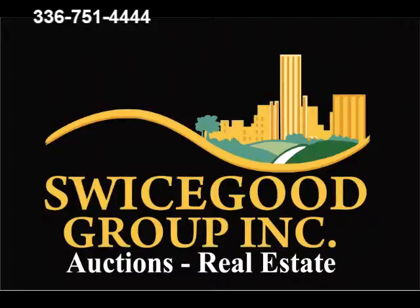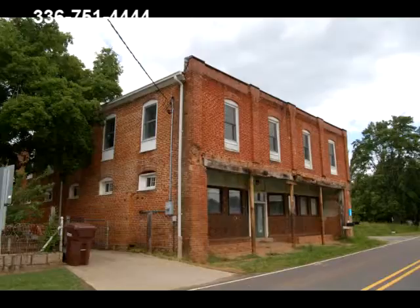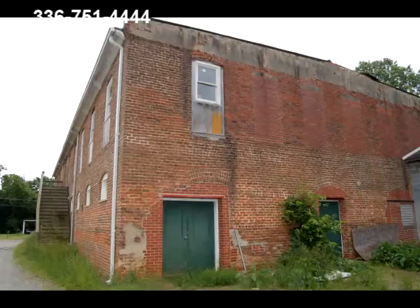Kyle Swicegood here with a bank owned property located just north of the city limits in Coulombie, North Carolina. This property is a two-story building built in 1888, consisting of approximately 9,800 square feet. Formally used on the first level as a cabinet shop and the upstairs as a residence.